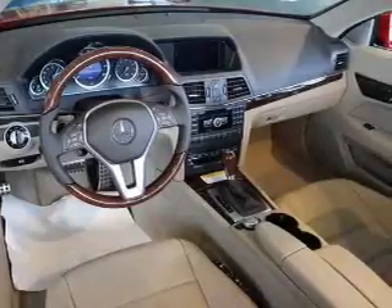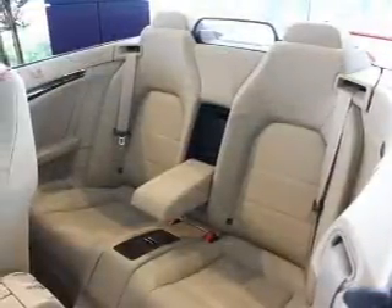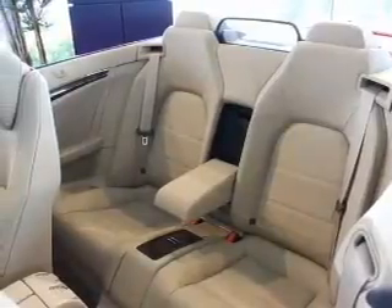Heated seats come for you on cold winter days. He's always hot and she's always cold. Solve this problem while driving with dual temperature controls.